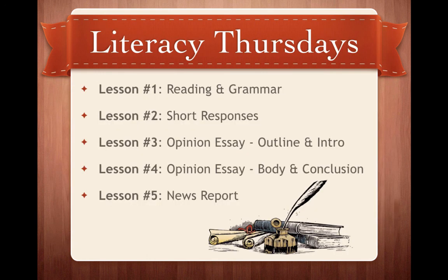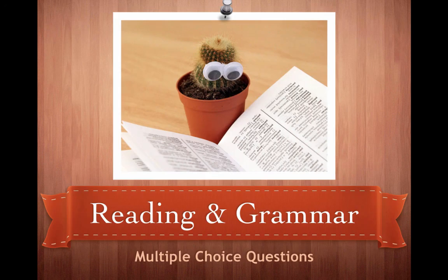These are the main lessons we're going to be tackling through Literacy Thursdays. Today covers reading and grammar. Next week will be short responses. Lessons 3 and 4 are going to be the Opinion Essay — first a rough outline and intro paragraph, then the following week, body paragraphs and conclusion. The last lesson will tackle the other long writing task, which is the News Report. So let's get started with today's lesson.